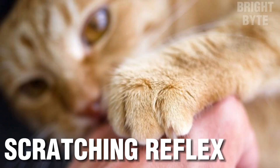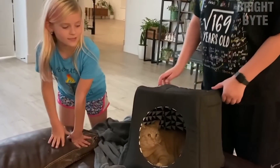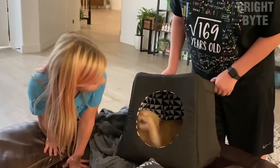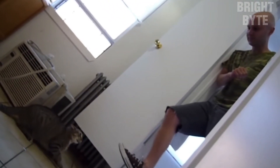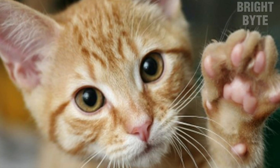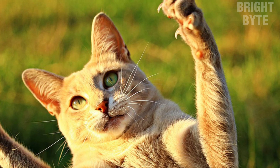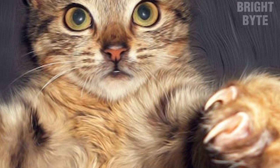Scratching reflex. The scratching reflex is another important reflex for cats. This reflex involves a rapid and instinctive movement of the paws and claws to attack and deter a perceived threat. The scratching reflex is an essential defense mechanism for cats, allowing them to protect themselves from threats. When a cat perceives a threat, it will use its scratching reflex to attack and defend itself. The cat's paws and claws are highly evolved for this purpose, with sharp claws and powerful muscles that allow for quick and efficient movements.